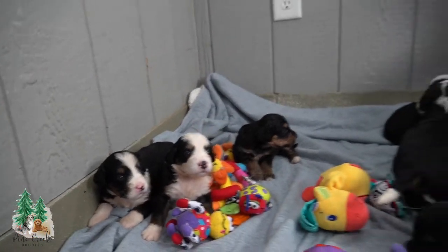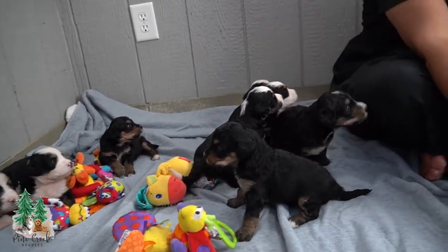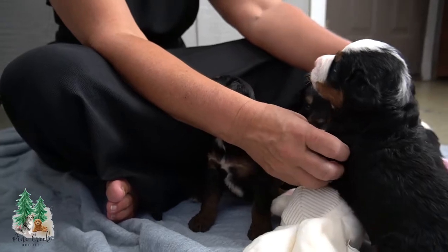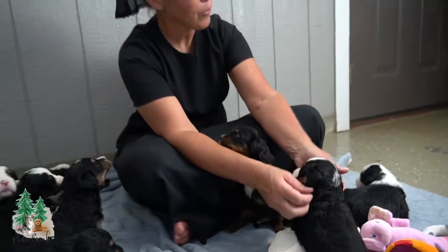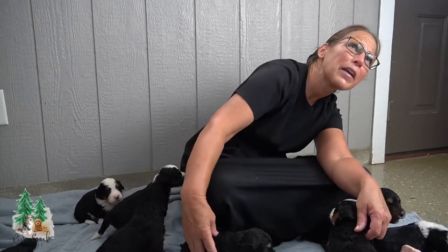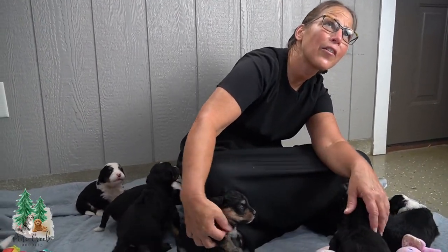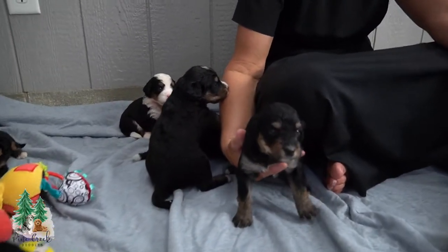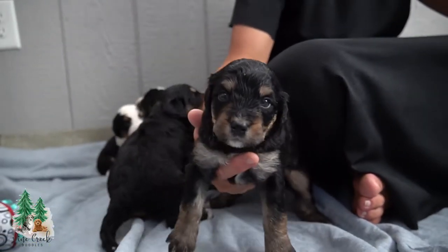This is a litter of 12 puppies. These are the eight girls over here, and here are the four boys. They are a little over two weeks old — they were born on the 6th of July, so that would make them 20 days old. Close to three weeks.